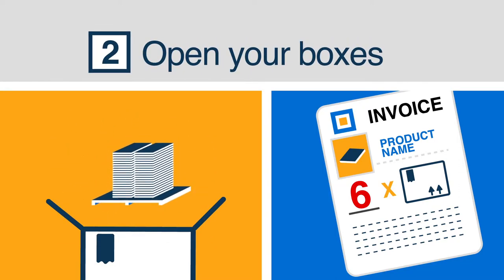Open your boxes. Make sure that you receive the correct product and that it isn't damaged, warped, or in any way inappropriate for use in your home.